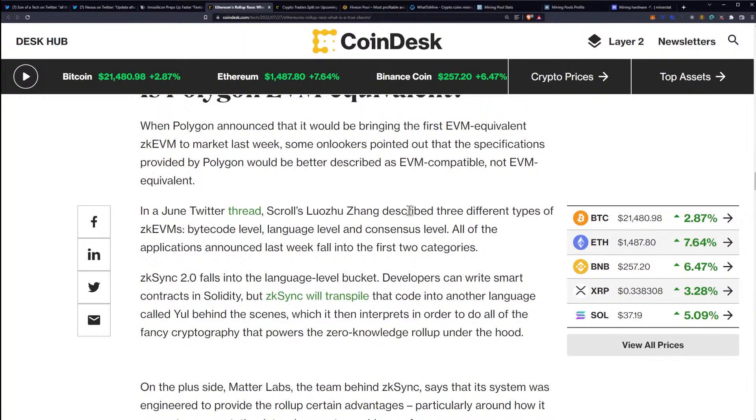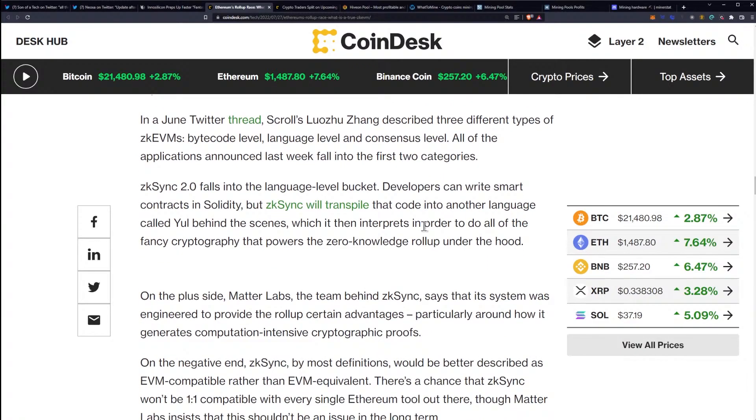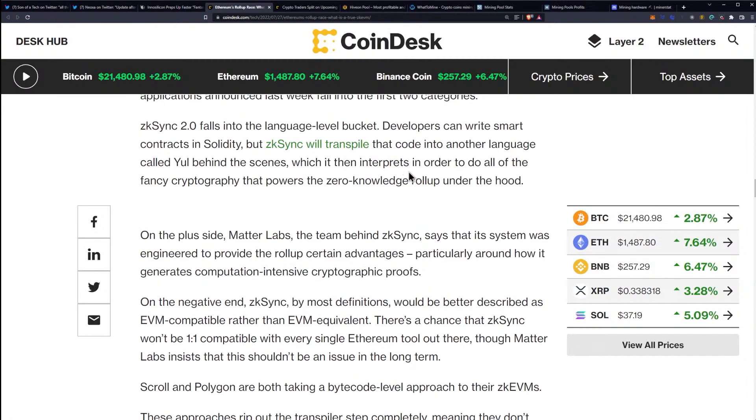When Polygon announced that it would be bringing the first EVM equivalent ZK EVM to market last week, some onlookers pointed out that the specifications provided by Polygon would be better described as EVM compatible, not EVM equivalent. In a June Twitter thread, Scroll's Haichao Tao described three different types of ZK EVMs: bytecode level, language level, and consensus level. All of the applications announced last week fall into the first two categories. ZK Sync 2.0 falls into the language level bucket — developers can write smart contracts in Solidity, but ZK Sync will transpile that code into another language called Yul behind the scenes, which it then interprets to do all of the fancy cryptography that powers the zero-knowledge rollup.